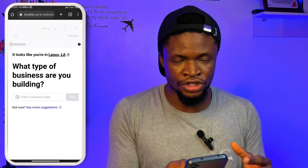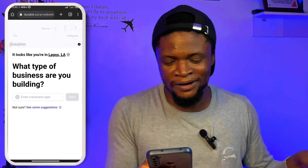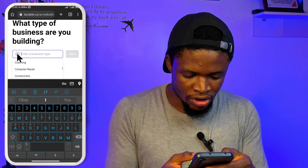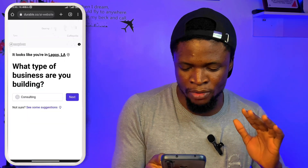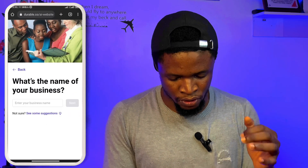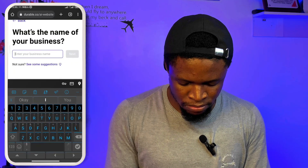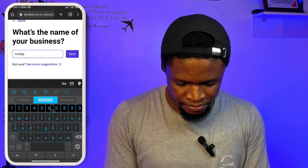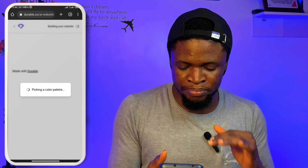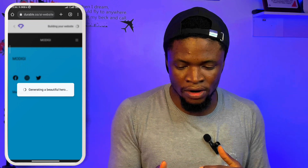The next thing I'm going to do is select my business of interest. I'm going to select consulting — financial consulting. So I found consulting and I'm going to tap on next. It's asking what's the name of your business, so I'm just going to write MoDG. It's building the website currently, generating a beautiful hero and all that. And it says your website is ready, so I'm going to tap on 'see it.'